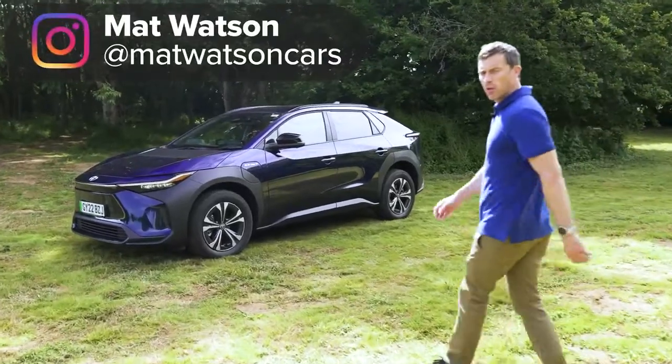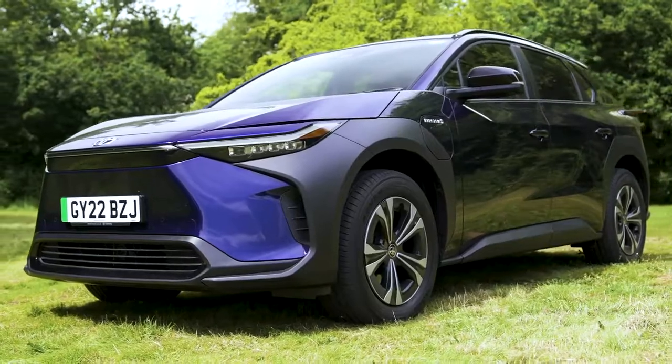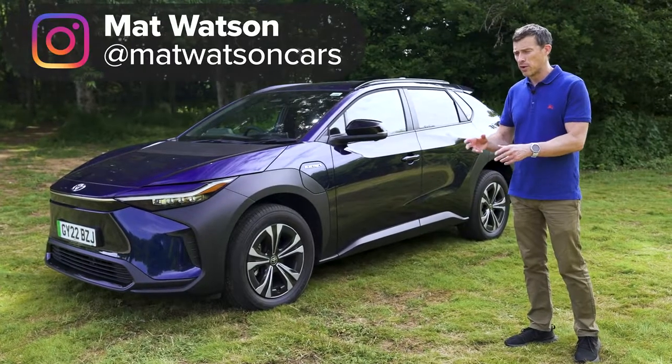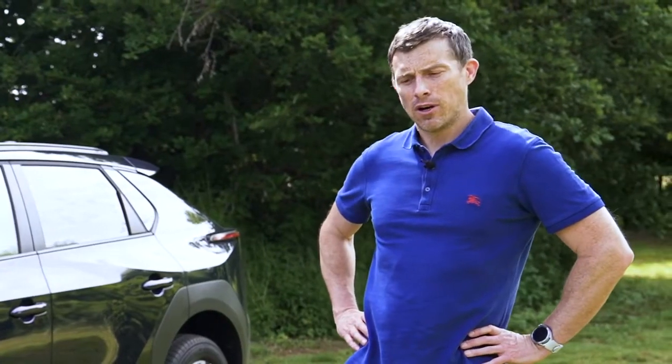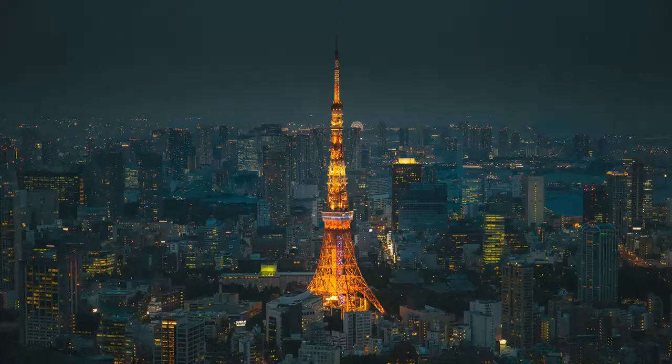This is the new Toyota BZ4X, and it's a little bit like the Tokyo Tower because it is a landmark for Toyota. Believe it or not, this is their first ever built-from-the-ground-up series production car that's a full EV. Yes, they're a little late to the electric car party — but then again, Japan was late to the whole iron structure party with the Tokyo Tower.